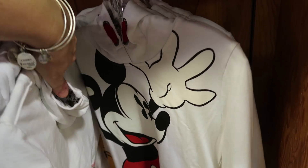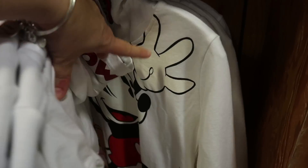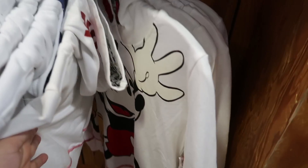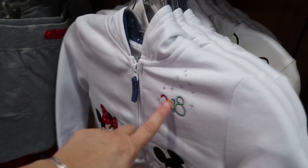It looks like they have a couple different ones — a pullover hoodie as well as a zip-up. The pullover is actually more at $14.99 and it's thinner, which is weird. The zip-up is definitely the winner here.